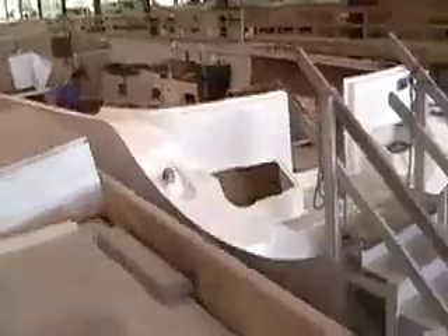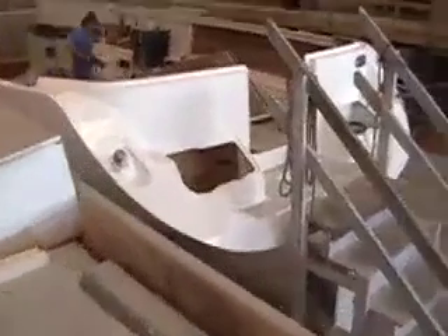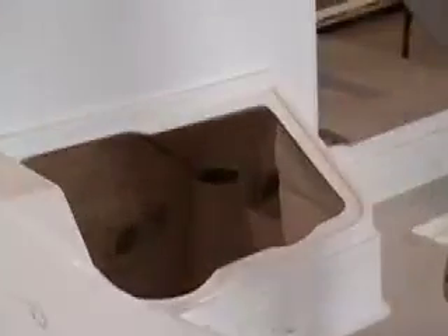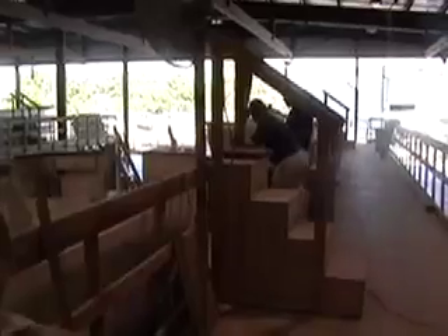Here's the Edson guys just doing a little steering inspection. You can see the rudder post just after the half bulkhead there. This is Chuck, Edson sales manager, talking with Mike, the production manager for this model at the Catalina factory here in Florida.